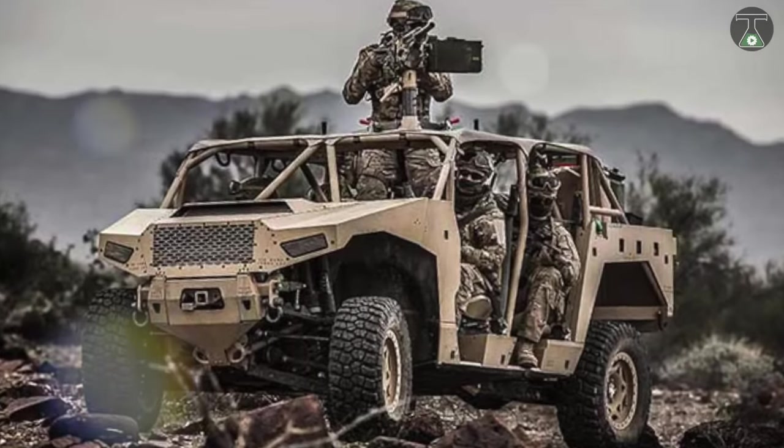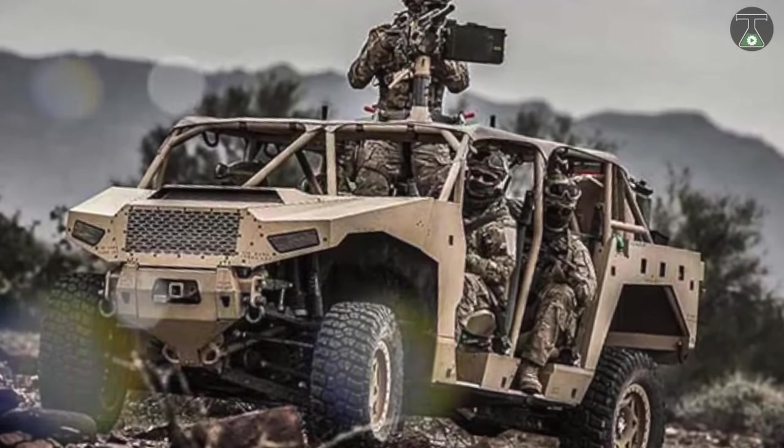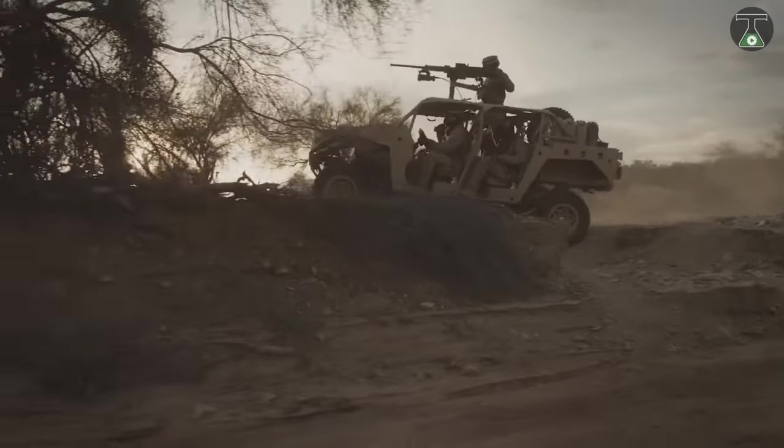Besides, the size of the body was calculated in such a way that the car was placed in a cargo helicopter compartment without any issues.